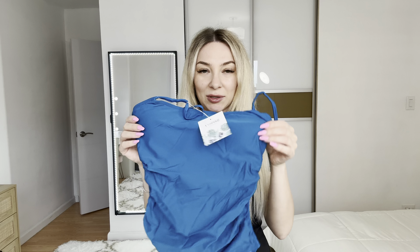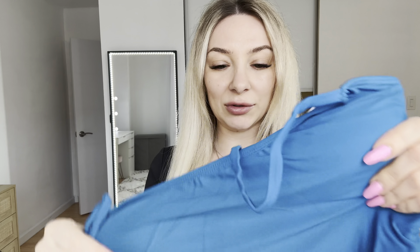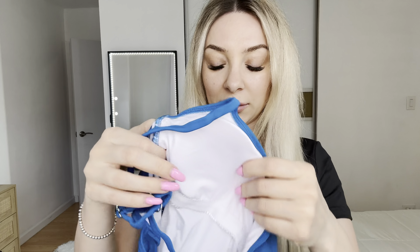First of all, I love this beautiful color and the material feels very soft to the touch. It has adjustable straps for your perfect fit, and the padding cups are removable — you can remove them right here. This is size small.